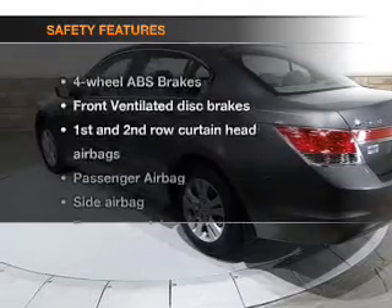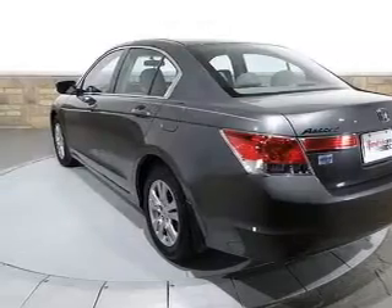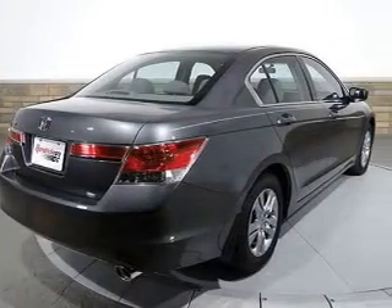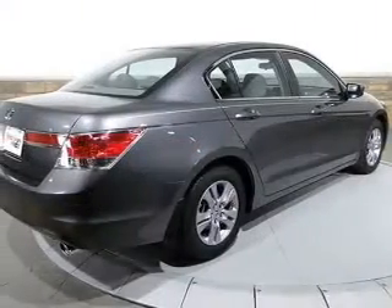If safety is a high priority, rest assured knowing that these top safety components are included: front ventilated disc brakes, passenger airbags, side airbag, curtain head airbags, stability control, and daytime running lights.